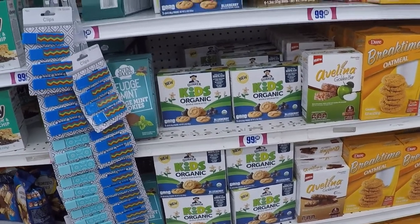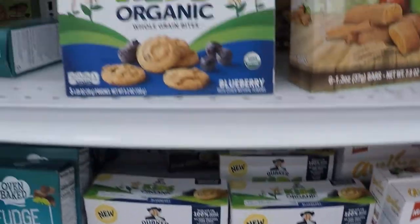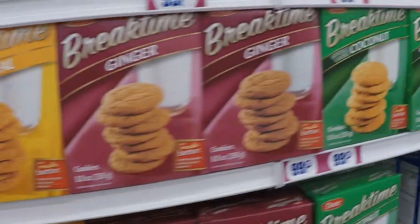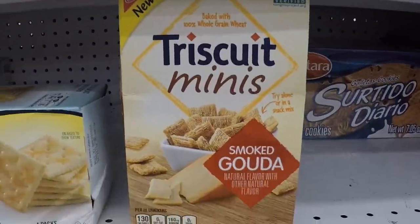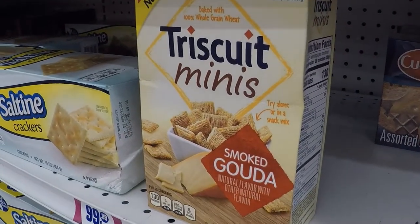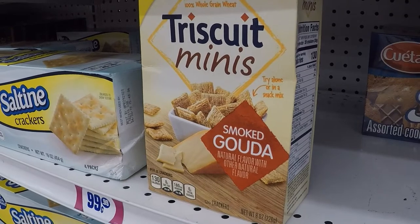Snack aisle — Kids Organic Quaker Whole Grain Bites. Looks like a lot of good properties for a buck. Best before September 3rd, but as I've mentioned in other videos, best before doesn't necessarily mean it's gonna be gross when you open it, especially if you keep it closed. Triscuit Mini smoked Gouda — I'm conflicted because I really don't like Triscuit, but I love Gouda, especially the smoked variety. This might be going in our basket.